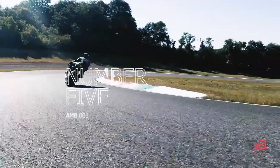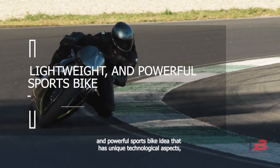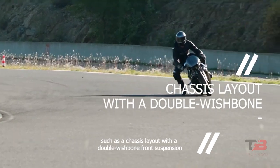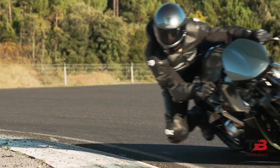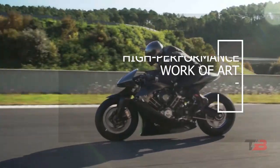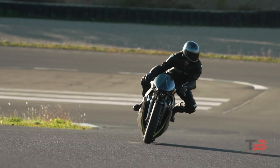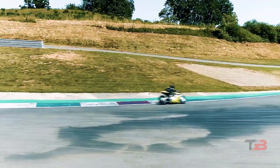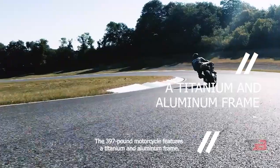Number 5: AMB001. The Aston Martin & Brough Superior 001, or AMB001, is a one-of-a-kind, cutting-edge, lightweight, and powerful sports bike concept with unique technological aspects such as a chassis layout with a double wishbone front suspension and a carbon fiber body. The new generation of mid-engined Aston Martin vehicles served as inspiration for the design team as they developed a high-performance work-of-art motorcycle based on the concepts of form and function, in which design and engineering must complement one another. The bike premiered at the 2019 EICMA Milan motorcycle show and was produced in a very limited run of 100 units. The 397-pound motorcycle features a titanium and aluminum frame.